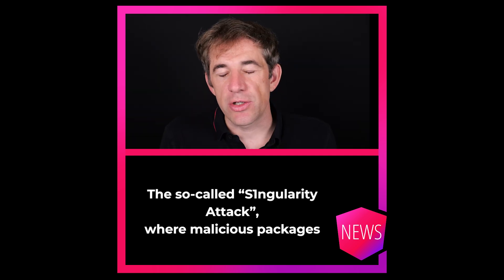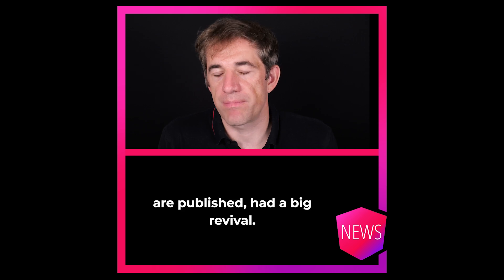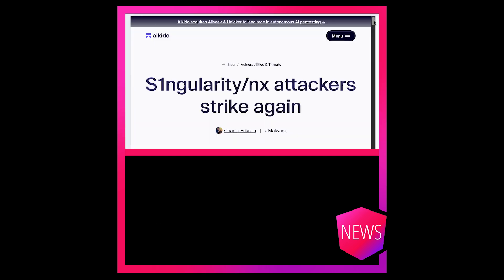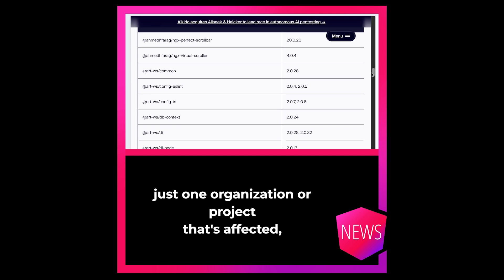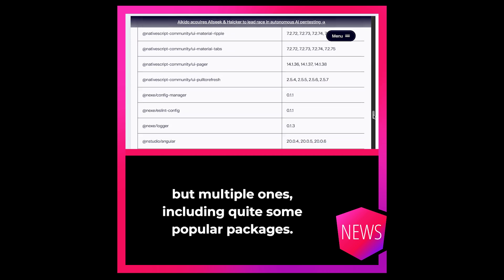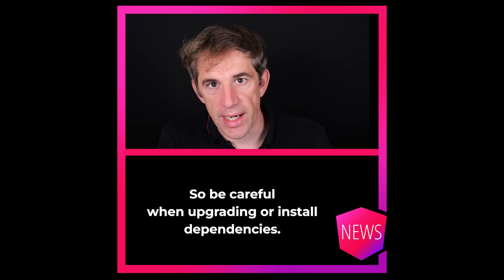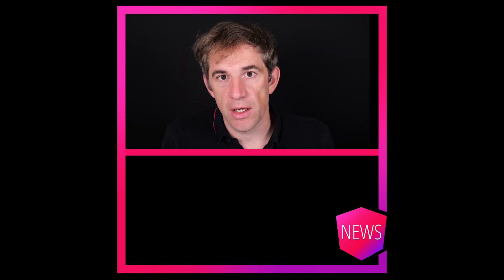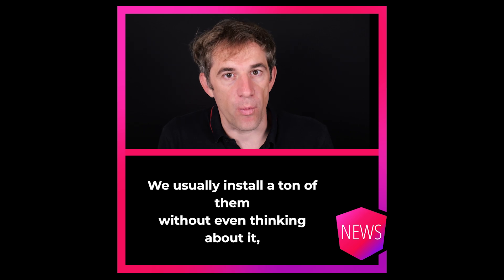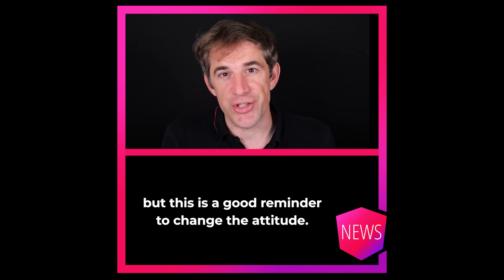The so-called singularity attack, where malicious packages are published, had a big revival. This time, it's not just one organization or project that's affected, but multiple ones, including quite some popular packages. So be careful when upgrading or installing dependencies. We usually install a ton of them without even thinking about it, but this is a good reminder to change the attitude.